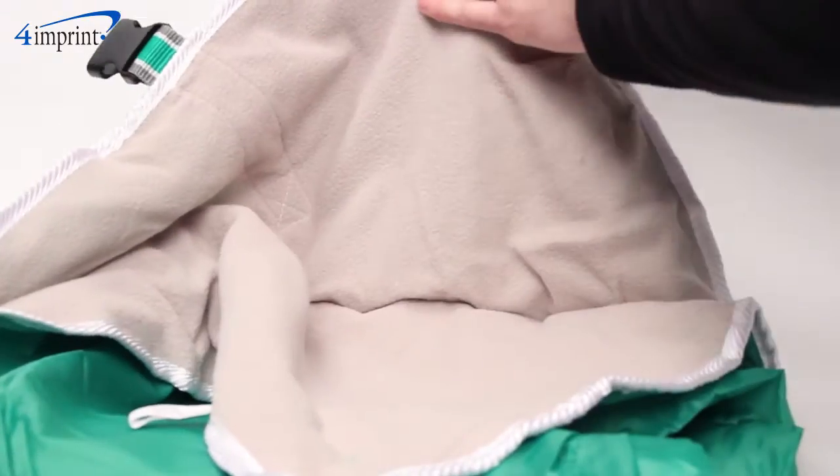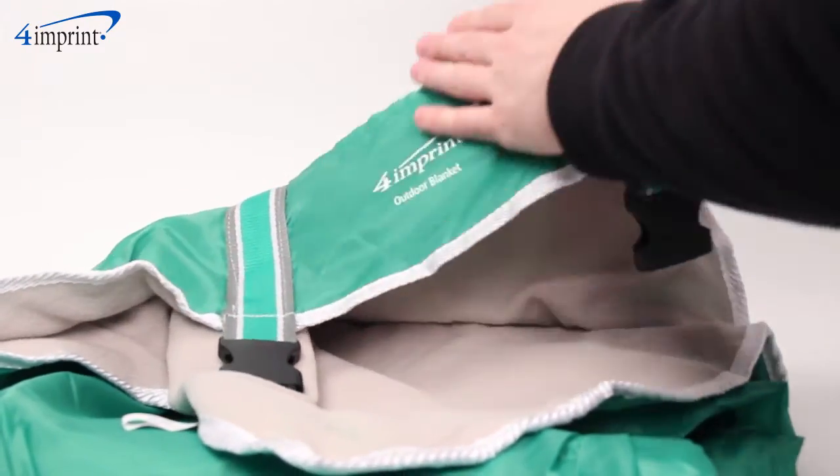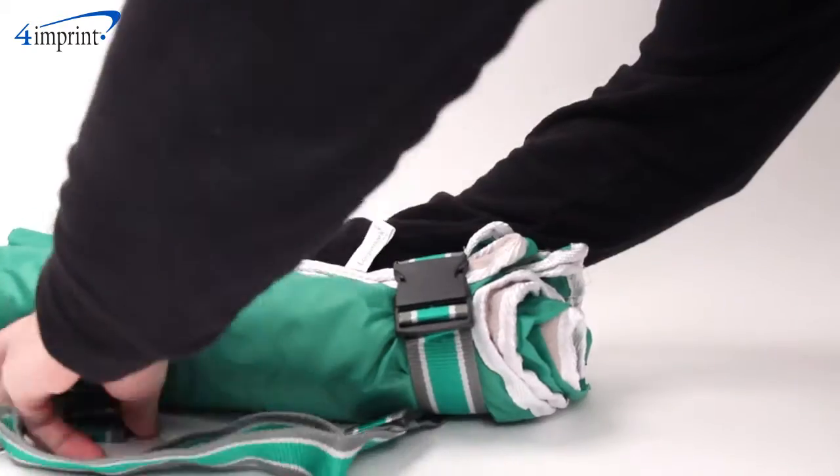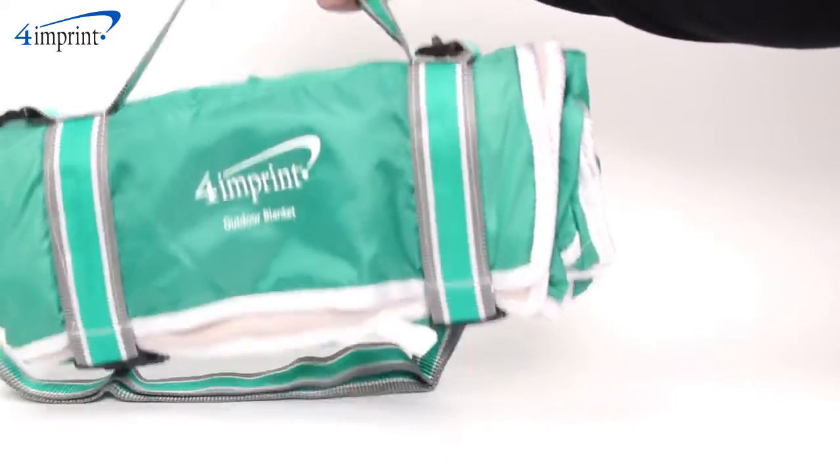The inside features an ultra soft fleece while the nylon backing helps guard against moisture. When you're headed home, just fold up the blanket, secure it with the buckles, and either carry it with the handle or the included detachable shoulder strap.